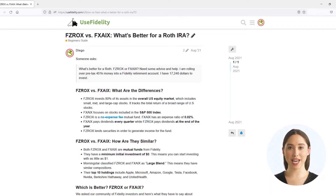Hey guys, welcome back to our YouTube channel. If you're new here, my name is Anna and I am one of the contributors at UseFidelity.com. I recently received a question from one of our members.